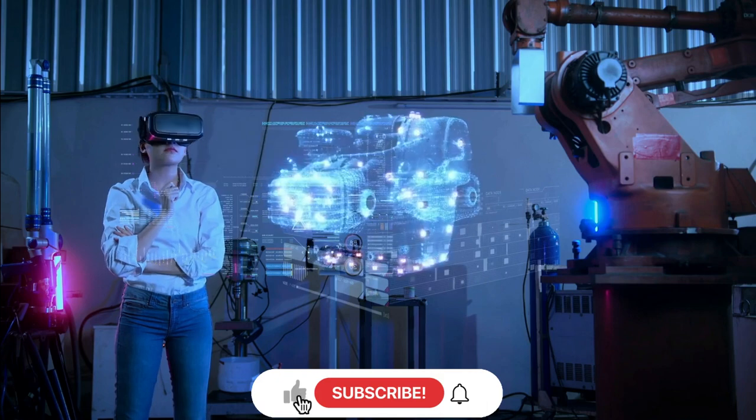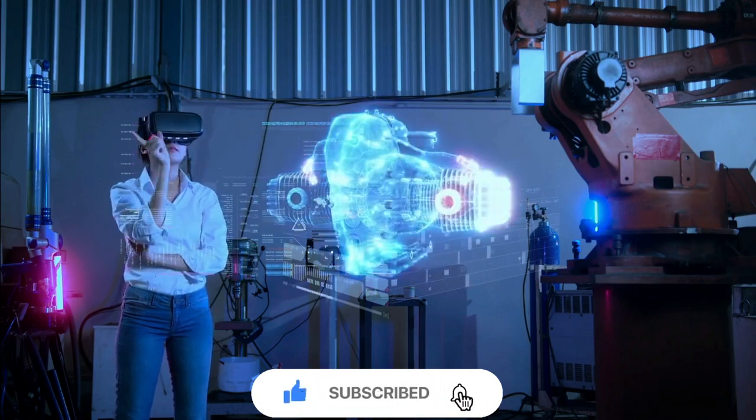But before that, make sure to subscribe to our channel and press the bell icon to stay connected.